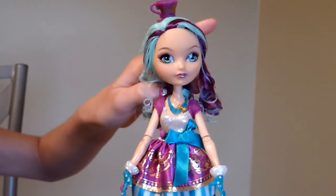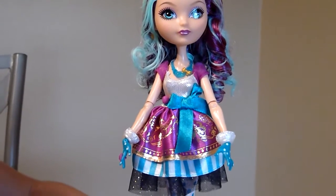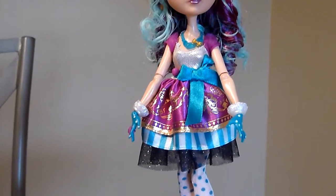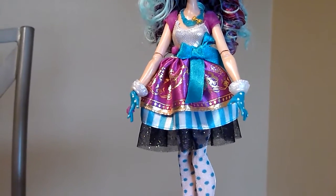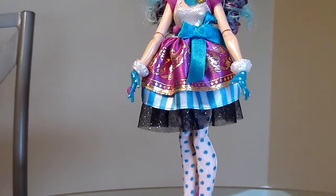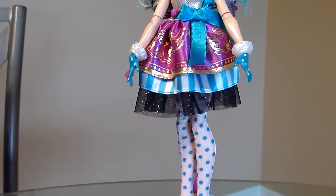Her dress — I'll do her necklace first. That's her necklace, it's blue with little diamonds. Her dress is really pretty: she has pink sleeves with a golden top above, a blue bow, and like the first layer is pink with detail, then it's blue and white stripes, and then it's glitter in the bottom here. So there's a lot of layers but it's just really pretty.